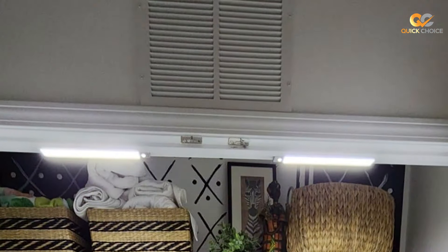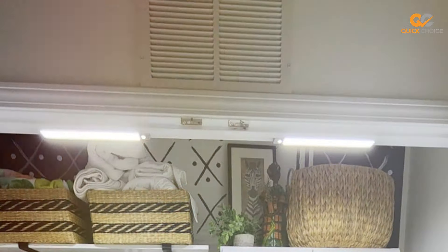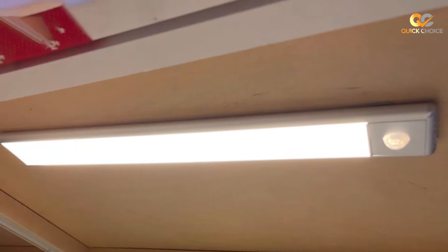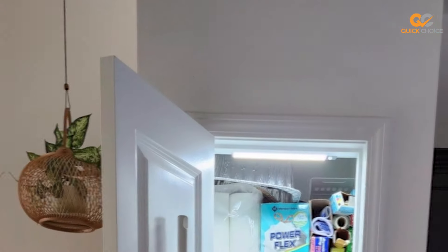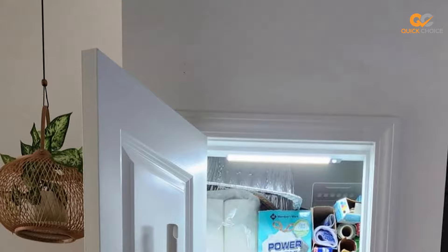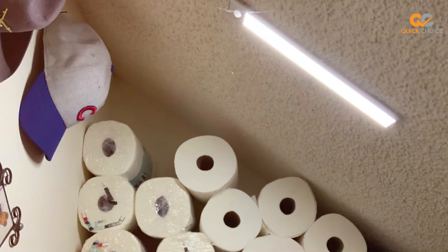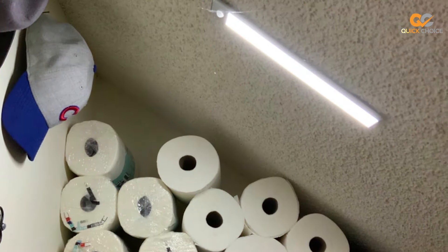The YLXS 70 LED Motion Sensor Under Cabinet Light is not only convenient but also energy-efficient. The long-lasting LEDs consume minimal power while providing bright, cool white light. The auto-off timer ensures that the light turns off after a set period of inactivity, saving even more energy. Upgrade your home's lighting with the YLXS 70 LED Motion Sensor Under Cabinet Light and experience the convenience of hands-free, efficient illumination.